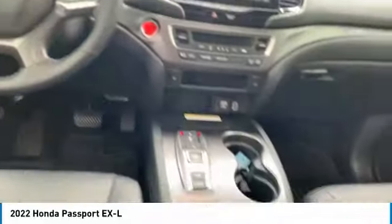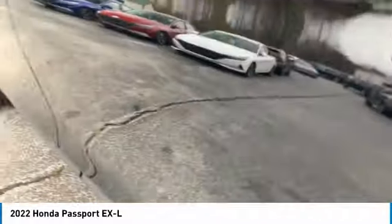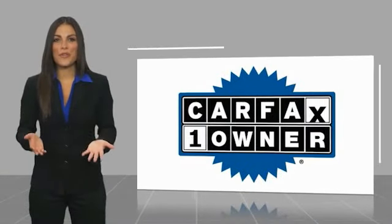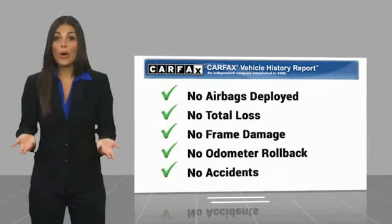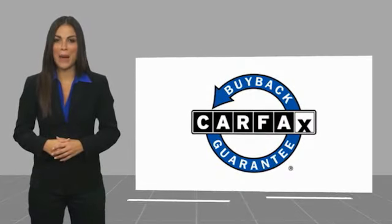This beauty is sure to make you the talk of the neighborhood, so call or drop in for a test drive today. This is a one-owner vehicle with a Carfax Vehicle History Report. Be sure to find a complimentary copy of this report online or contact the dealership. This vehicle qualifies for the Carfax Buy Back Guarantee.